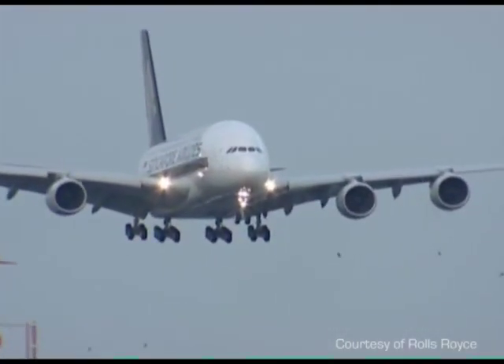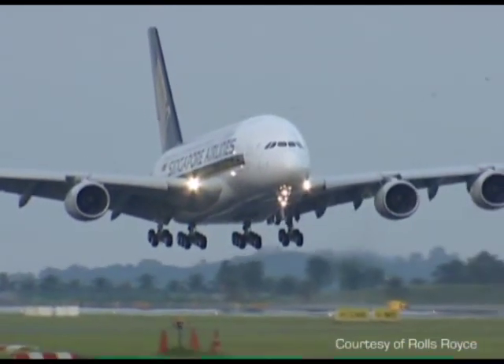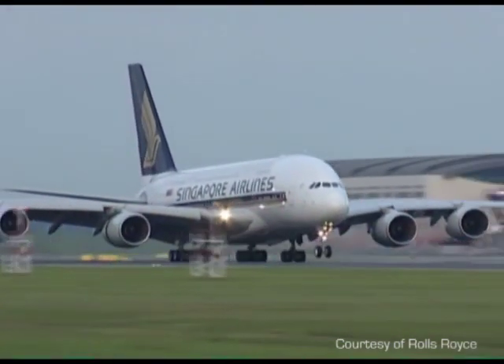Modern jet engines have the incredible power they do today because they have the highest power-to-weight ratio of any engine to date. This is the reason for their use in virtually all aircraft across the world.